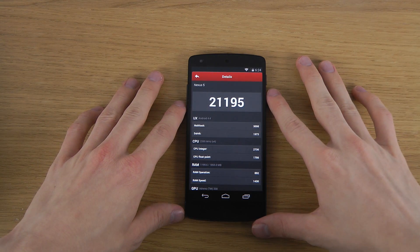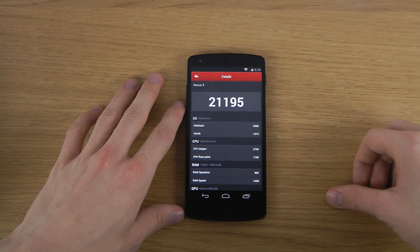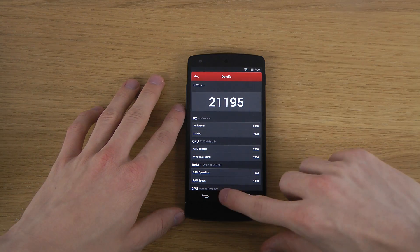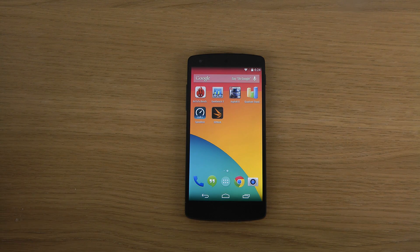So I got a score now — 21,195. That's the score we're getting here with Android 4.4, not 4.4.1, but stock Android 4.4 KitKat on the Nexus 5. We're also going to do some other benchmark tests, so stay tuned.